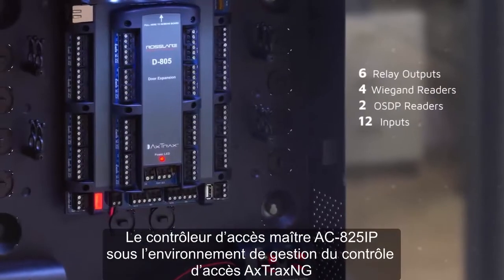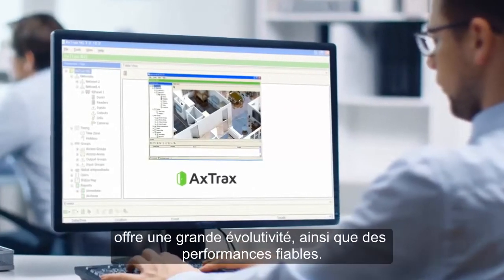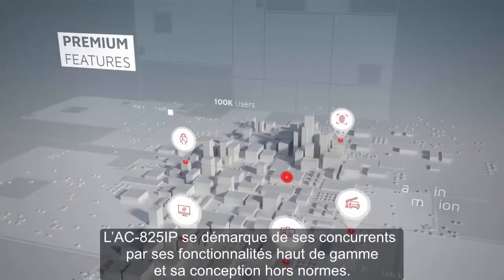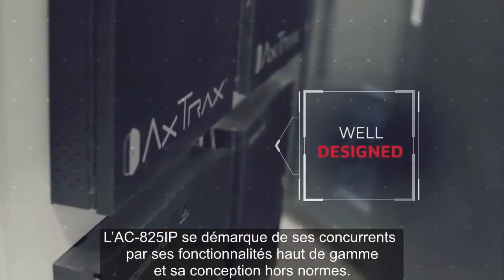The AC825IP master access controller for Axtrack's access control management platform delivers highest scalability and reliable performance. AC825IP stands out over the competition in providing premium features with design that stands above the rest.